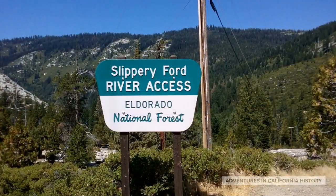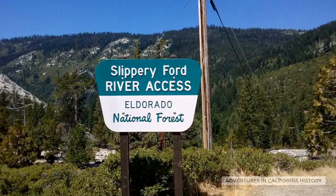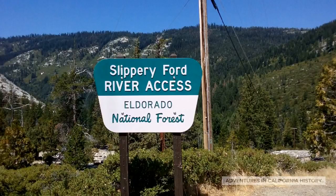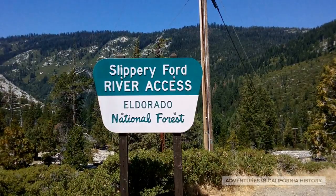Slippery Ford River access is a relatively easy hike, though in the summer it can get quite hot out on the granite. It's accessed just past Twin Bridges on Highway 50.